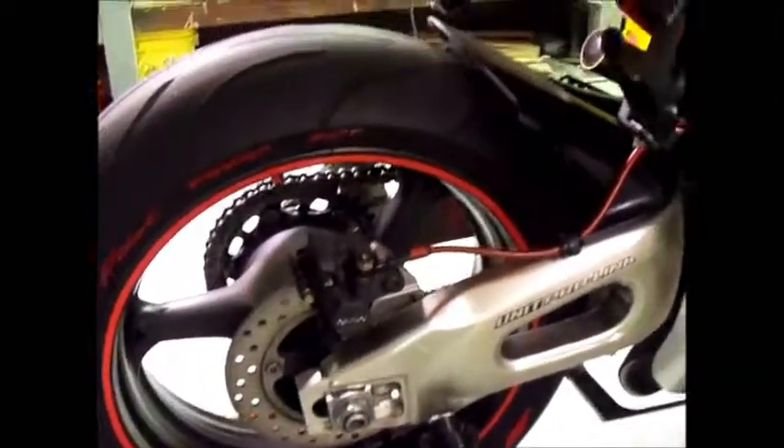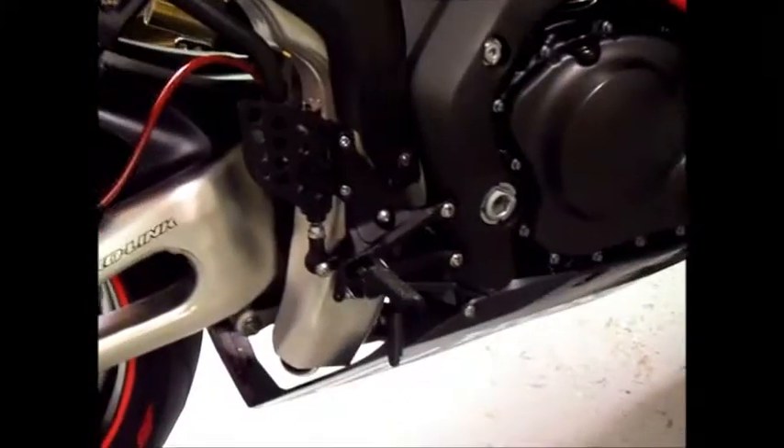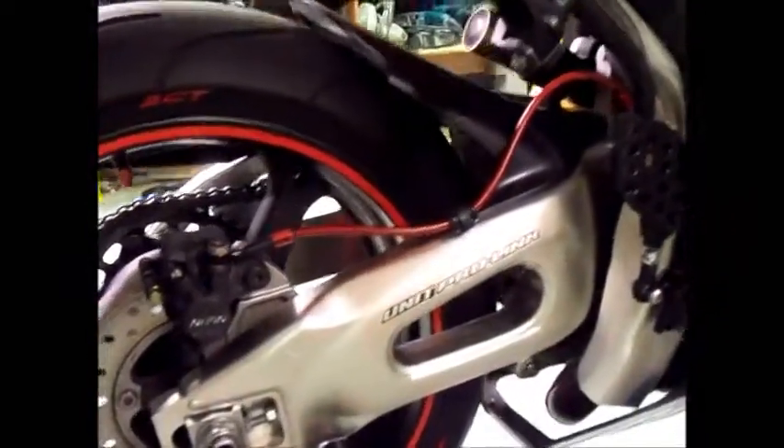Running on the sides we've got Shogun frame and axle sliders, powder coated rear sets and rear passenger pegs. We also upgraded the brake system to include Coremoto stainless steel braided brake lines and clutch lines, Galfer pads, and a Hot Bodies undertail kit.